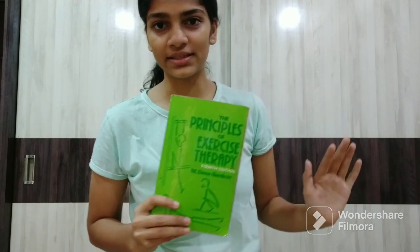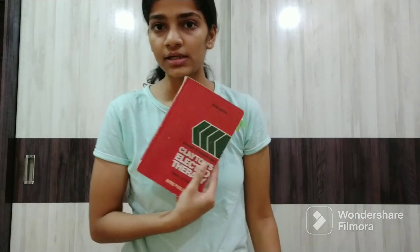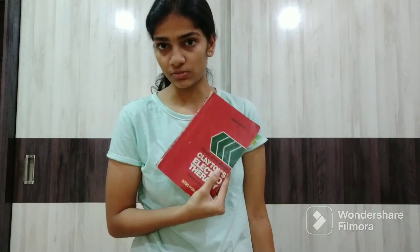For Fundamentals of Kinesiology and Kinesiotherapy, I read Dina Gardiner — this is the book everybody reads in their first year. Then for Fundamentals of Electrotherapy, I read Clayton. This is the book everybody recommends and it is a very nice book.